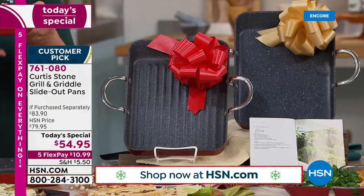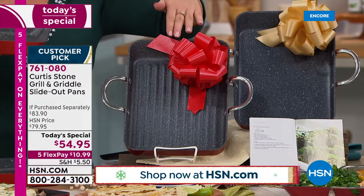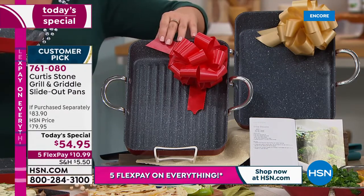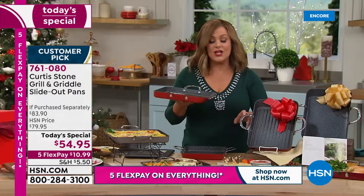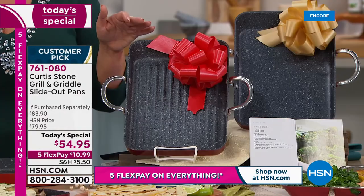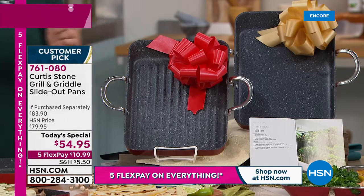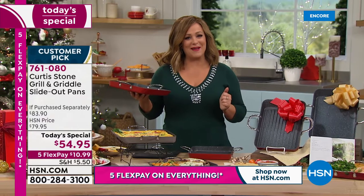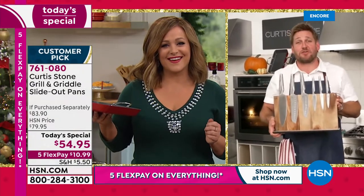This year we're doing it early because everybody's holiday shopping early. Today you get your favorites — the griddle and the grill pan — in that unique slide-out design with looped handles you can't get anywhere else in the industry. Brand new and exclusive.